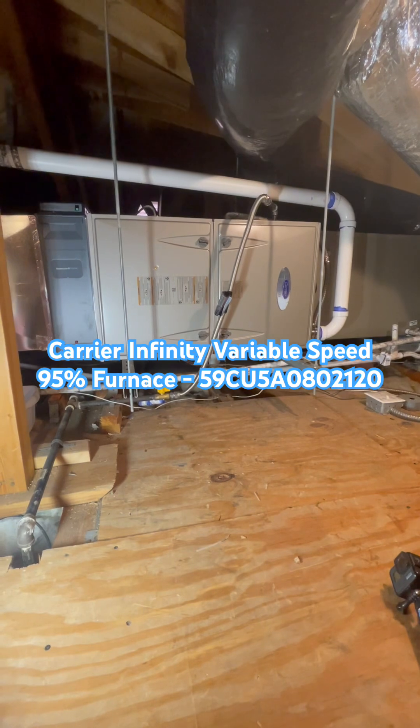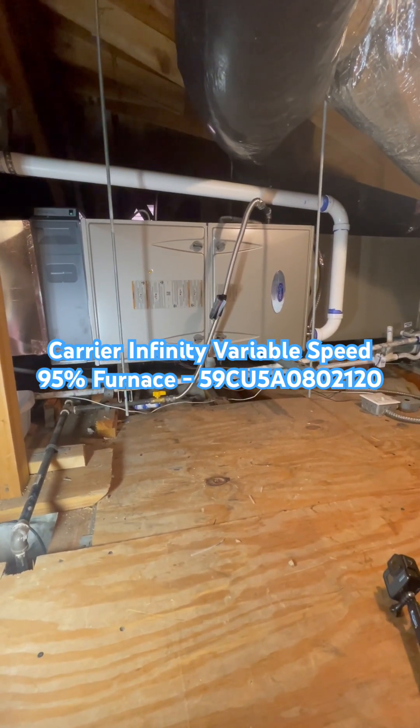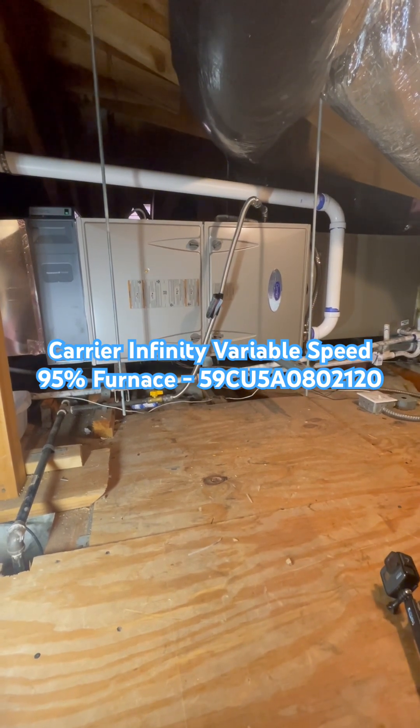It has a constant airflow ECM blower motor with a sound rating of 54 decibels. It uses a 2-inch PVC flue vent that can be vented horizontally, like here.